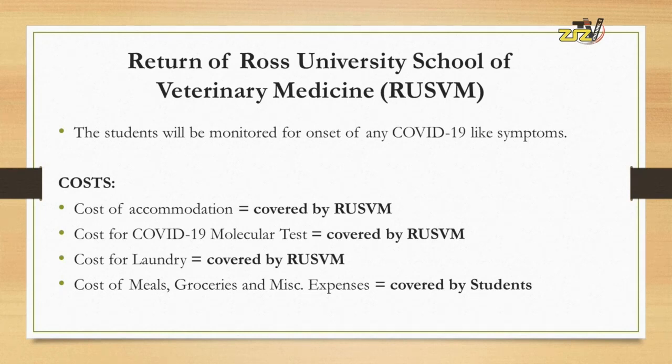Who is covering the cost for the COVID-19 molecular test for the students? The cost for the COVID-19 molecular test will be covered totally by the Ross University School of Veterinary Medicine.